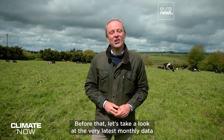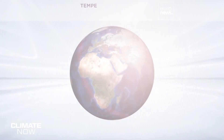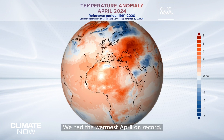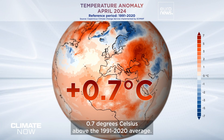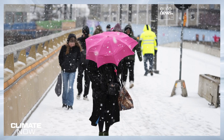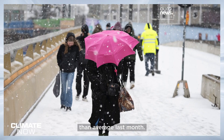But first, let's take a look at the very latest data from the Copernicus Climate Change Service. Globally, we've now seen extraordinary temperatures for 11 months in a row. We had the warmest April on record — 0.7 degrees Celsius above the 1991–2020 average. Europe saw a sharp contrast in temperature anomalies across the continent, with much warmer than average conditions in the east in particular, while Scandinavia was a few degrees colder than average last month.